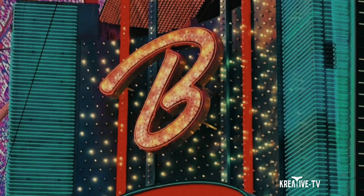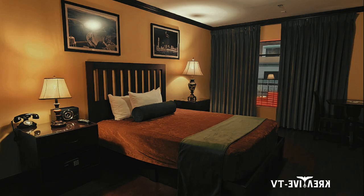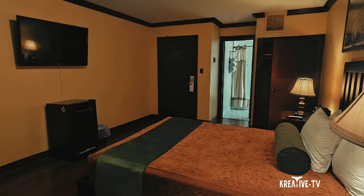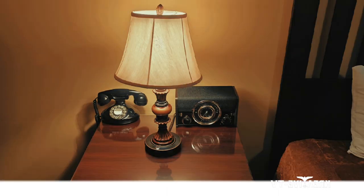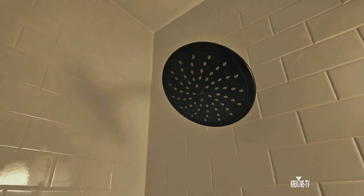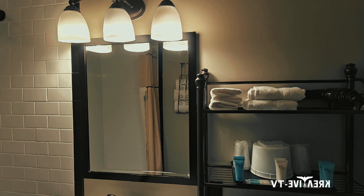Welcome to Creative TV. Today we're at Binion's Casino on Fremont Street, taking a look at the Hotel Apache premium room. The premium room is just slightly larger than the standard room, with a queen-size bed and a refrigerator. This vintage-style furnishing is reminiscent of the original Hotel Apache that opened in 1932.